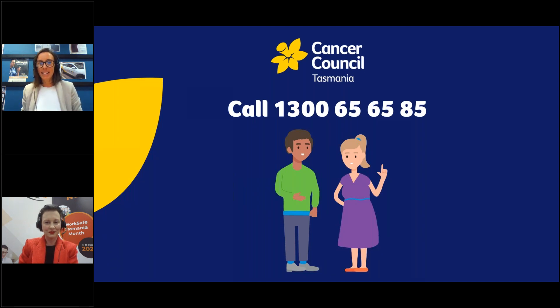So I'll get underway. Thank you all for coming along this afternoon. We're going to be talking about managing the risk of UV exposure in outdoor workplaces. Before I get started, I just want to acknowledge a few things. First, we're going to be talking about cancer today, and that can sometimes raise issues or concerns for many of us impacted by cancer, either personally or through someone we know. If you have any concerns, please call our Supportive Services at Cancer Council Tasmania on 1300 656 585.